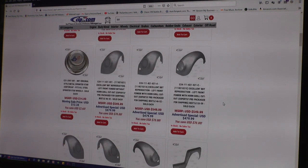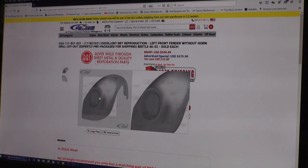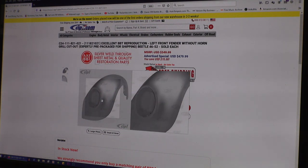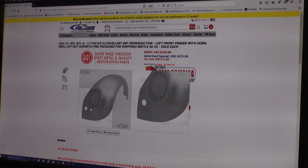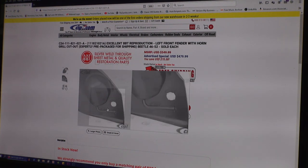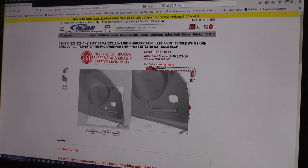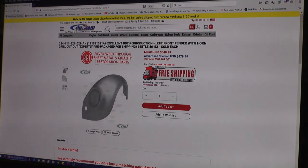But the big thing I'm really liking is this — excellent BBT reproduction fenders for 1946 to 1952, so you're talking split window era. How cool is this? From what I hear, the metal is fantastic — the gauge, the thickness, it's dead on to the original. They even have the fenders with the correct horn grille as well, and they even have the wire conduit tubes as well. Because we used to have to buy aftermarket fenders and then weld these on — now they already come with the fender.